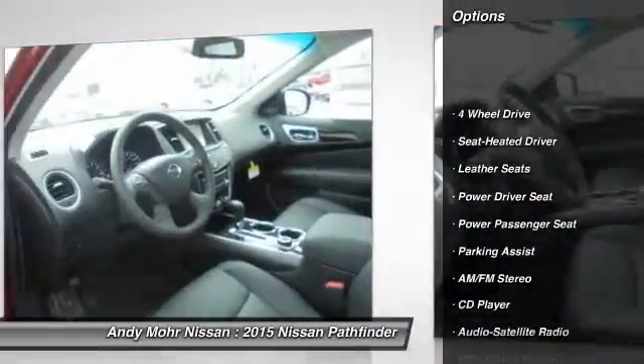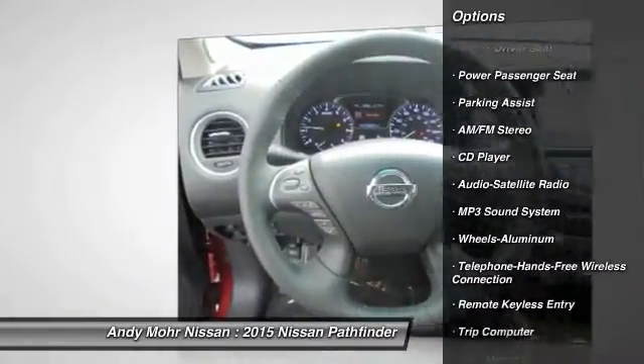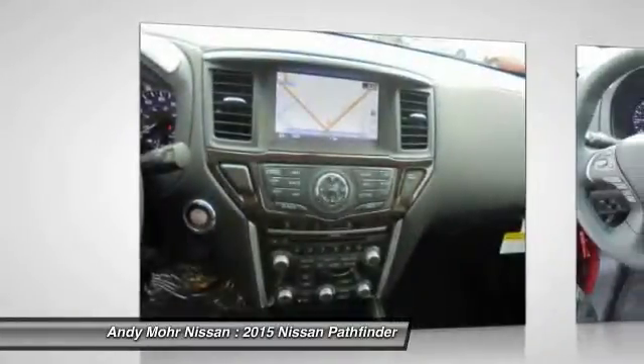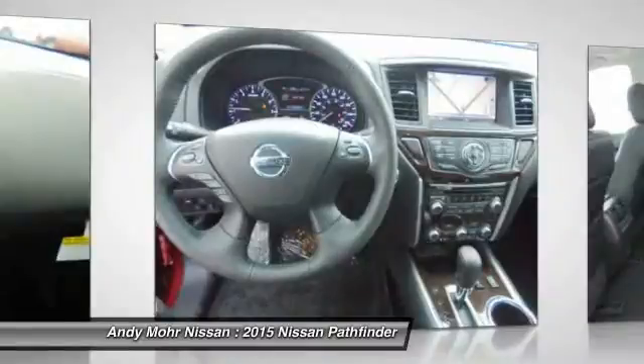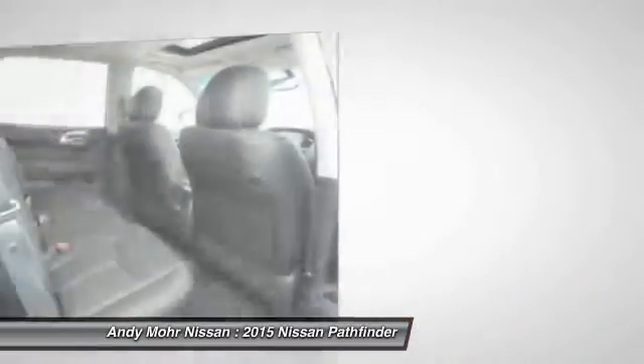Power passenger seat, four-wheel drive, traction control, anti-lock braking system, home link garage door opener, Bluetooth wireless data link for hands-free phone, air conditioning, front power steering, aluminum wheels, cruise control.